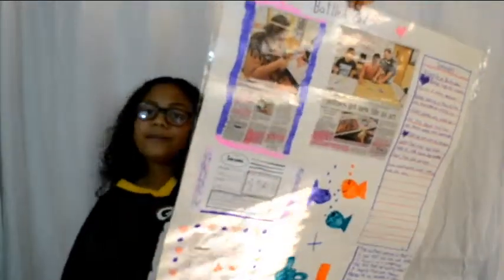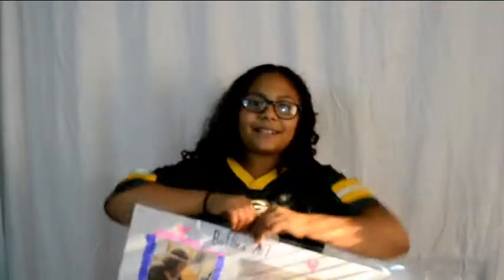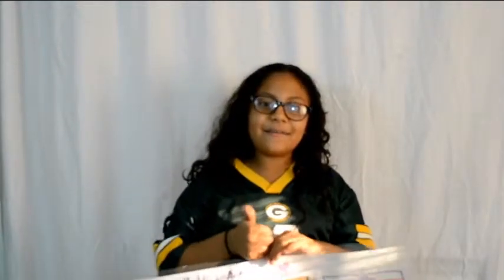Thanks for watching, and don't forget to subscribe below and like. Bye!